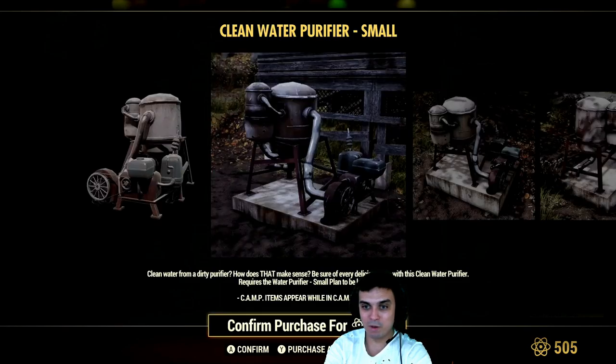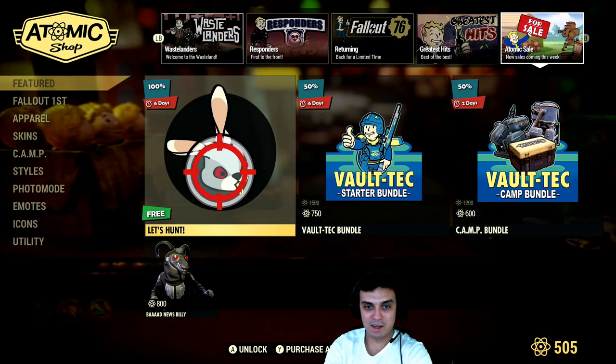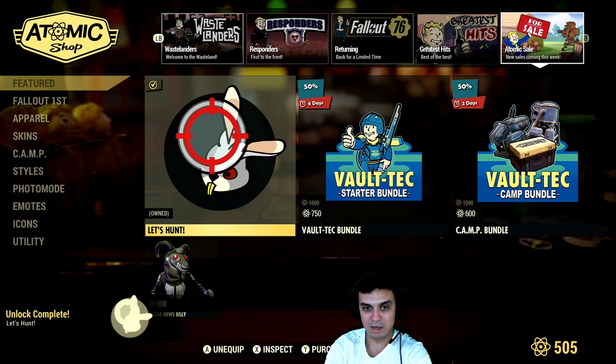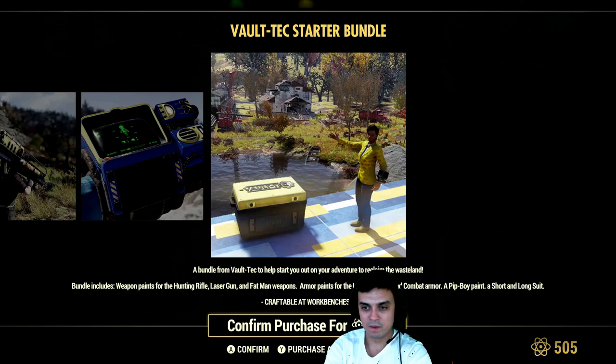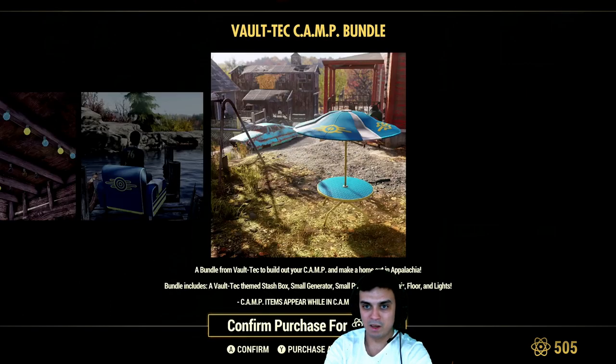The clean water purifier. And Let's Hunt — that's an emote as far as I know — I'm gonna grab it. Then we got the Voltech bundle — it's been returning so many times. And the camp bundle also been returning so many times.